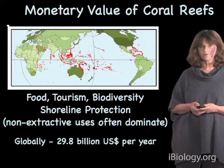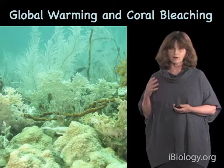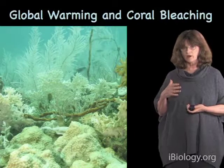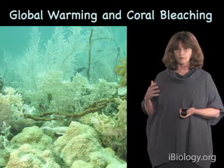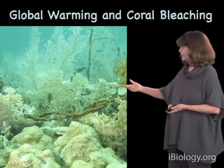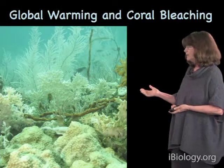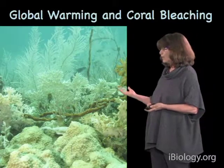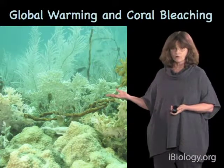Global warming is a consequence of carbon dioxide in the atmosphere, and the reason coral reef biologists care about global warming is because of the relationship between global warming and something called coral bleaching. Here you see a picture taken in Panama in September of 2010, and you can see that all the corals — practically everything — is bone white. That is, they're bleached. This is what people mean by coral bleaching, and 2010 in the Caribbean was a particularly severe example.